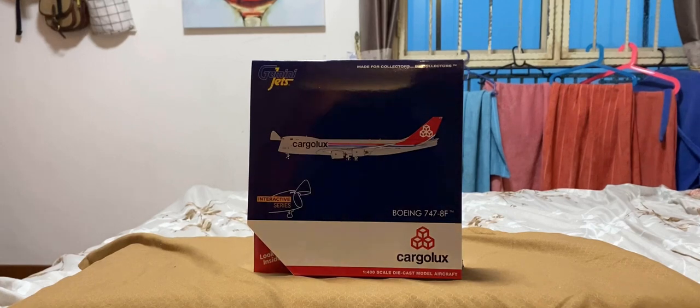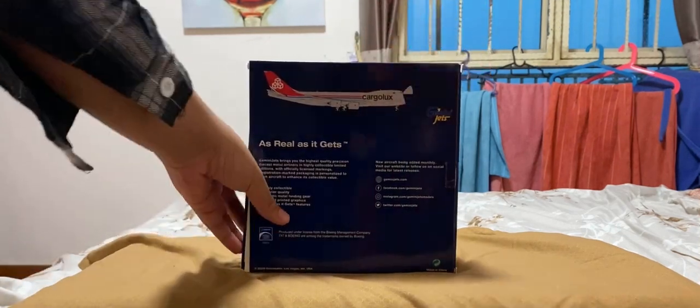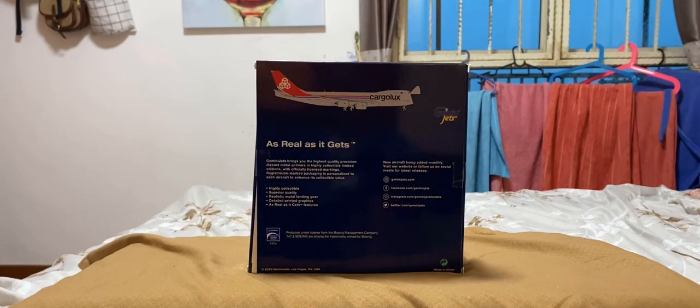Now let me show you the back. On the back you'll see the picture of the model again, the Gemini Jets logo, Gemini Jets information, Boeing licensed product, their website, Facebook page, Instagram, and their Twitter.